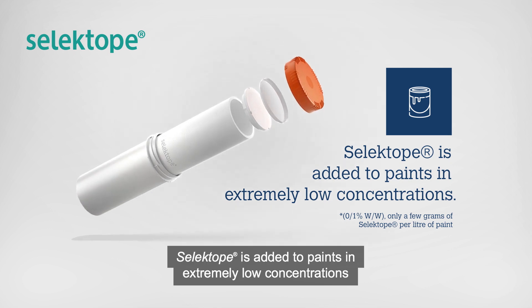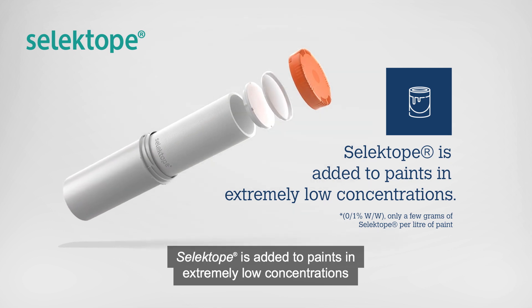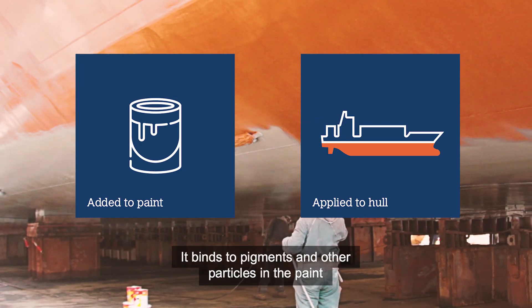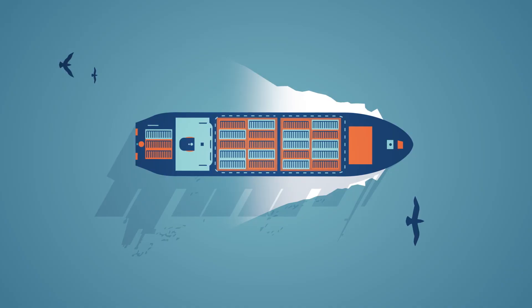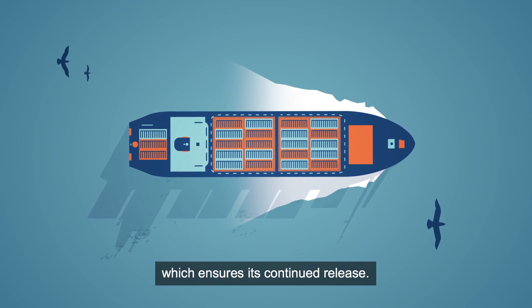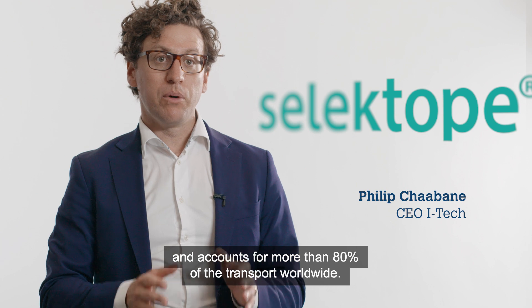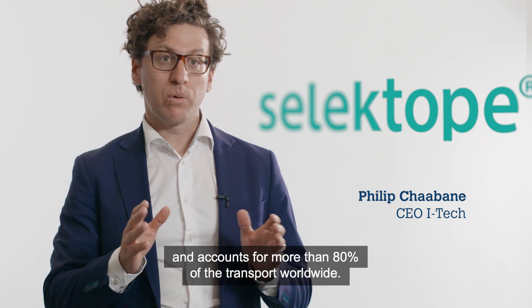Selectope is added to paints in extremely low concentrations to deliver superior hard fouling prevention. It binds to pigments and other particles in the paint, which ensures its continued release. Shipping is the backbone of global trade and accounts for more than 80% of the transport worldwide.